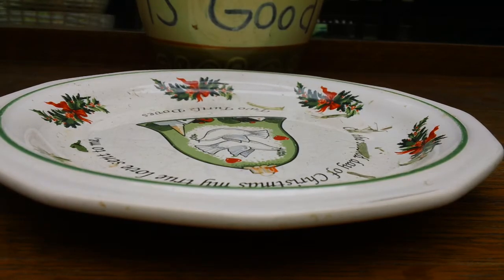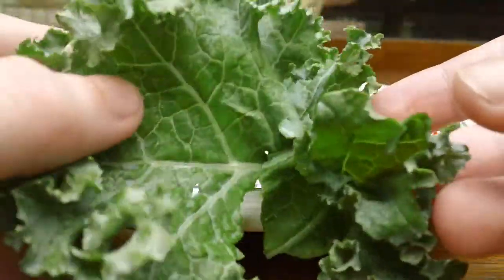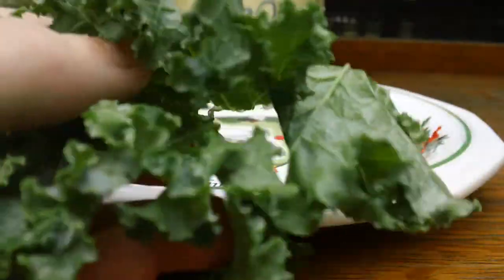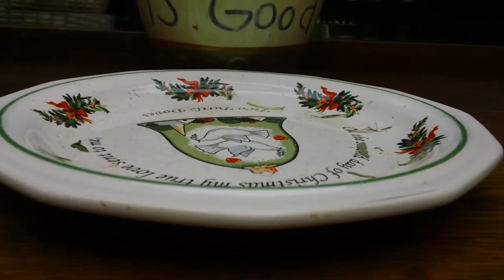I have some ripped up kale that I just ripped up myself. And really, this stuff is so cheap — you just get it at your local grocery store. This is like 99 cents a pound or something like that. It's very good, so good for your rabbits, and it's so cheap it's worth it.